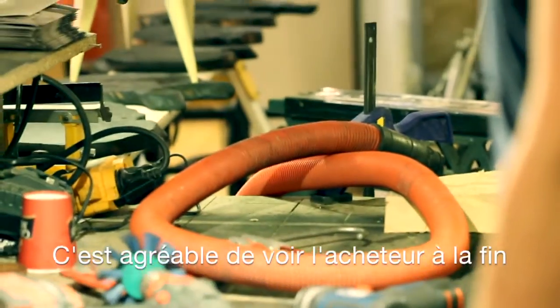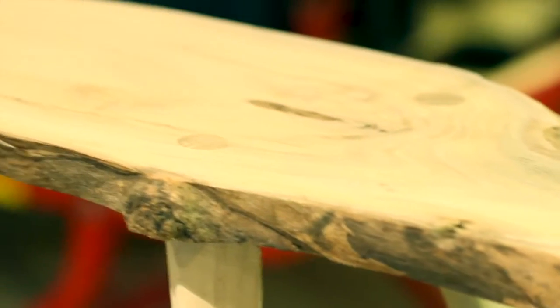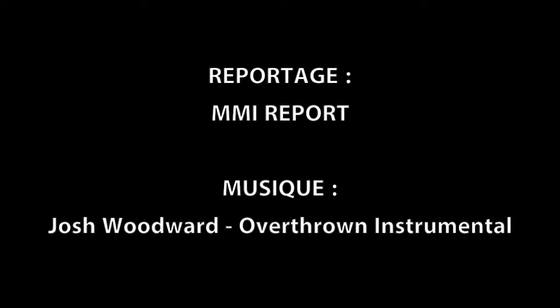It's nice to see when the customer, at the end of the day, is using it. That's a moment of pride.